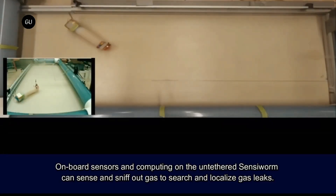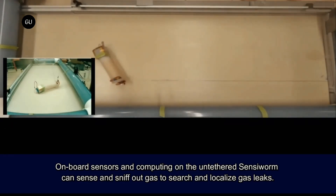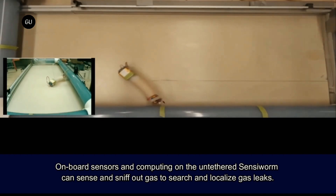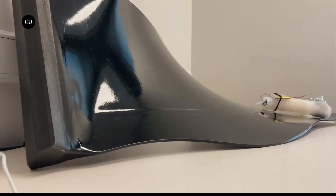Importantly, though, SensorWorm doesn't just provide video. Sensors on the existing prototype are capable of sniffing out gas leaks and measuring the thickness of thermal barrier coatings on engine parts, with other sensing capabilities currently in the works.